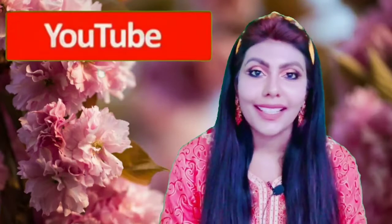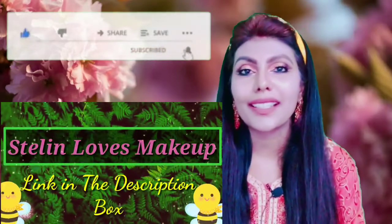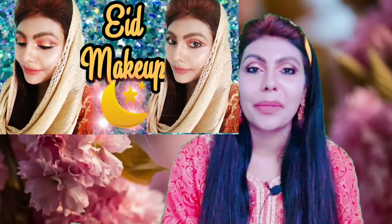It's not just a concealer. If you want to see this product review, subscribe and press the channel. There is a new channel for Stelin Love's Makeup. If you want to support this channel, you will see the link in the description box.